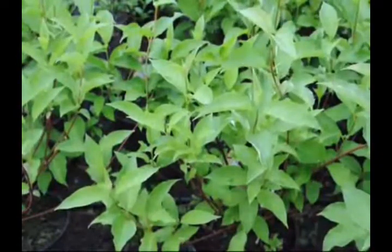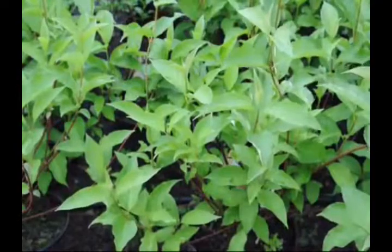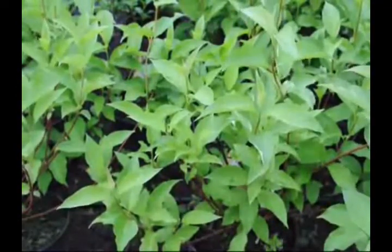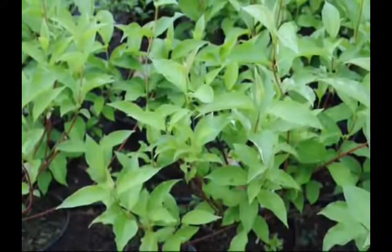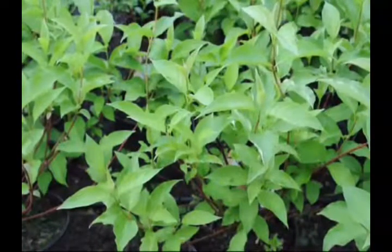The red twig dogwood is a plant that grows to about 4 to 20 feet tall. The bark and twigs are reddish to purple and fairly smooth from autumn to late spring. After the leaves have fallen, the deep burgundy branches add color to your winter landscape.